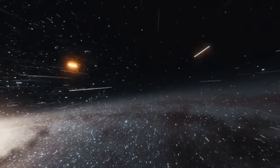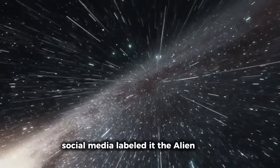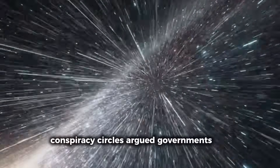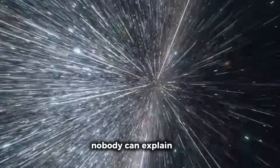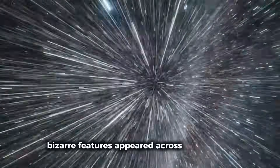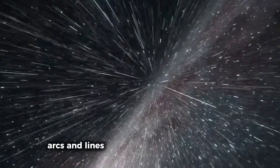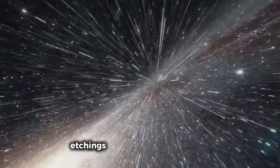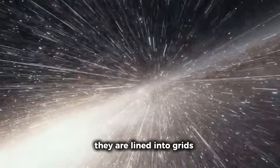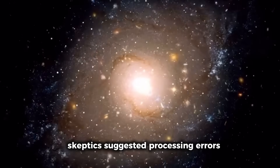Leaks were enough to set off a firestorm. News outlets reported the heartbeat of 3i Atlas. Social media labelled it the alien engine. Conspiracy circles argued governments were preparing for contact. When raw image stacks of 3i Atlas were enhanced and layered, bizarre features appeared across its outer shell. Instead of chaotic gas and dust, researchers observed geometric streaks, arcs, and lines repeating at consistent intervals — etchings across the object's surface. They aligned into grids, spirals, and sharp angles no comet or asteroid has ever shown.